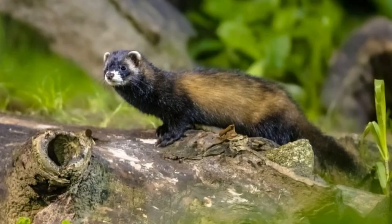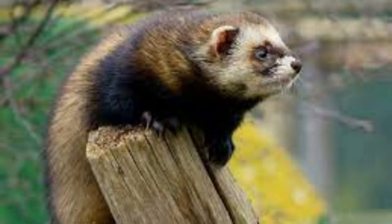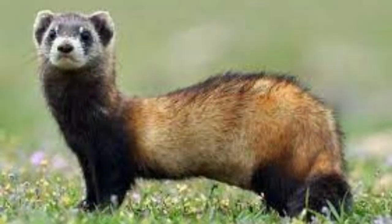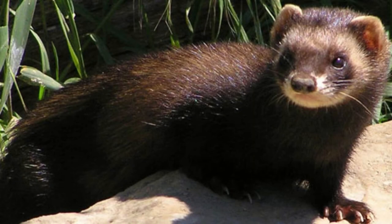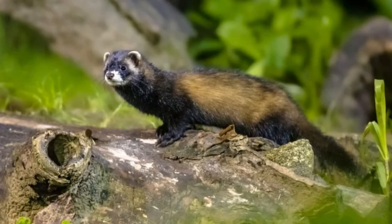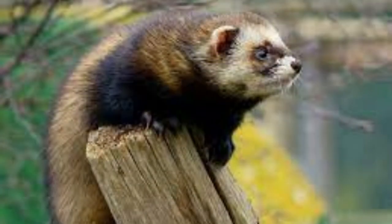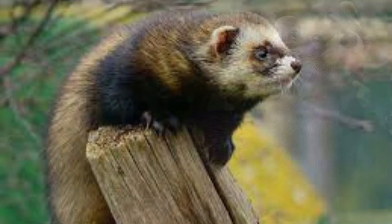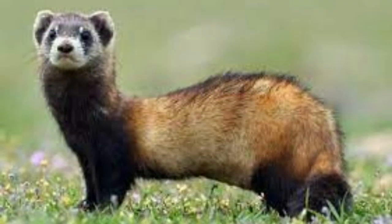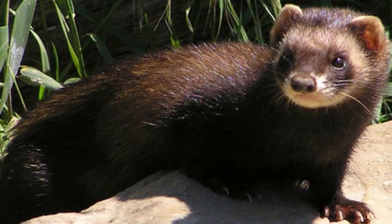The European polecat is a solitary, nocturnal hunter. Some female and young polecats may look for food in the daytime, but adults and males prefer to hunt at night. The polecat sets up a territory used as a hunting ground, which can range from a small plot of land to a large spread including several dens. Some polecats use the abandoned dens of foxes and badgers instead of building their own. Despite this, the polecat is not strongly territorial and will often share its territory with other polecats, usually not marking its habitat with scent.